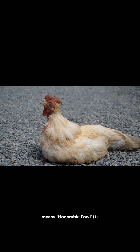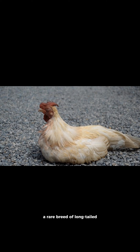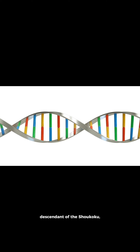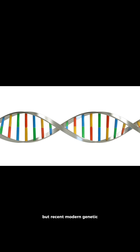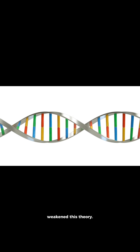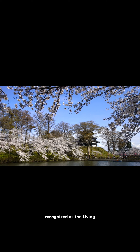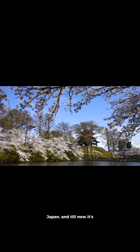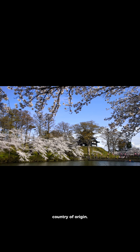The Onagadori, roughly meaning 'honorable fowl,' is a rare breed of long-tailed chickens from Japan. It was first thought to be a descendant of the Shaokoku, but recent modern genetic research has weakened this theory. The Onagadori is recognized as the living national treasure of Japan, and till now it remains almost exclusive to its country of origin.